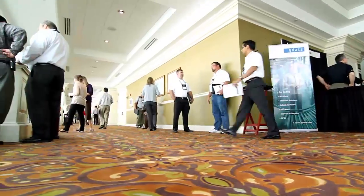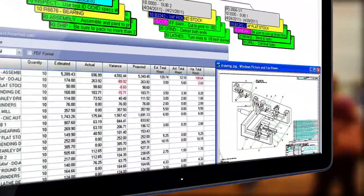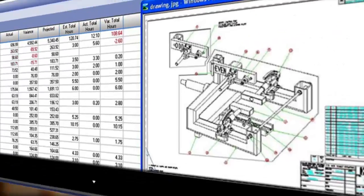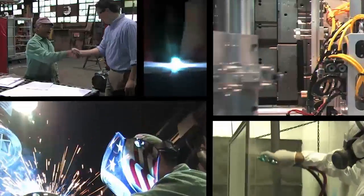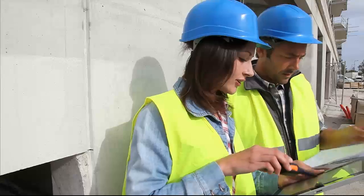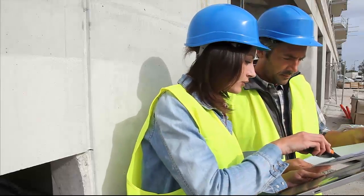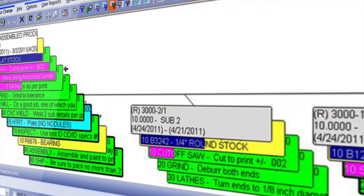Software, when written with care and a focus on providing its users the tools they need to run their business — that's successful software. Infor's Visual is exactly that. Using a patented finite scheduling algorithm and an easy-to-use graphical interface, Visual Software allows your manufacturing company to manage everything from material requirements planning, MRP, and master production scheduling, to inventory control, purchasing, and cost accounting. And that's just a few examples of functionality within Visual that facilitate the manufacturing process.